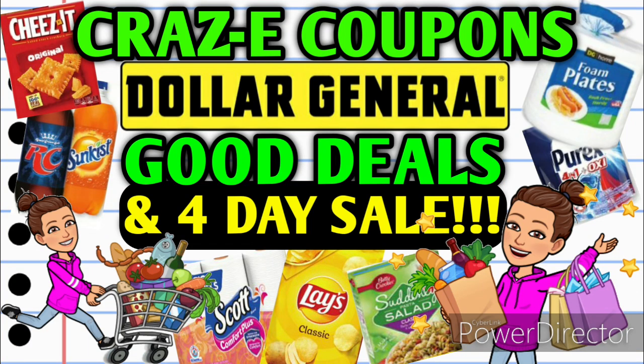Hey guys, it's Crazy Coupons. Welcome back to my channel and I hope you guys are having a great week so far. In today's video, we're going to be going over all the good deals that are going on this week at Dollar General, and we do have a four-day sale with coupon matchups.